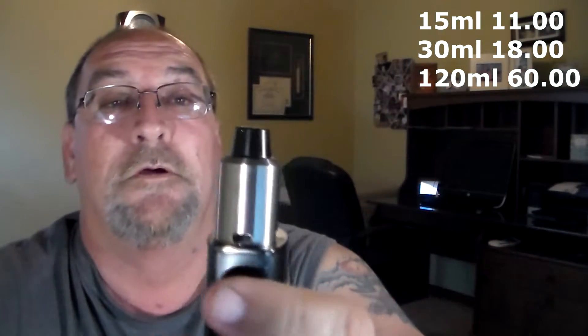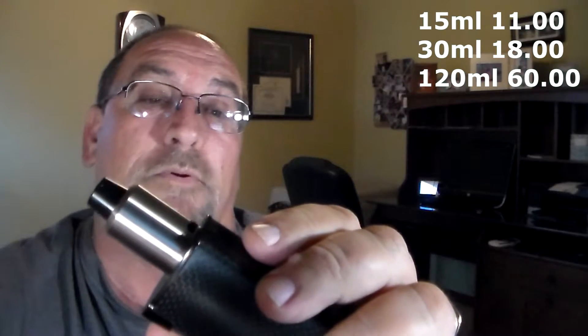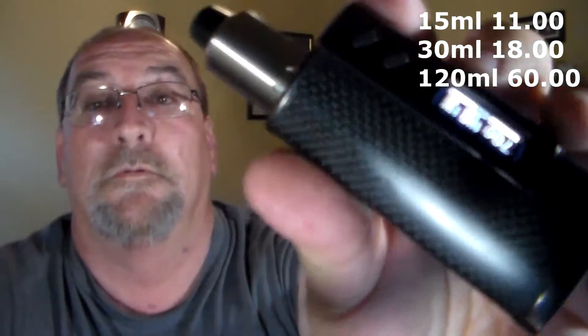We got her loaded up today on the Tsunami with dual stainless steel coils, about 0.21 ohm resistance, and 70 watts. Let's give her a vape.